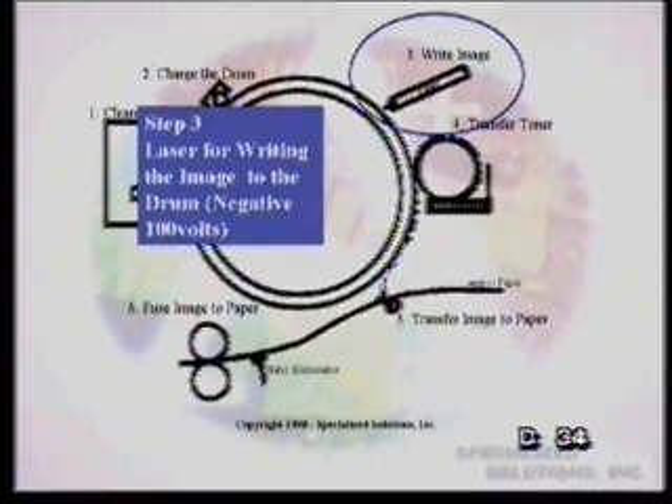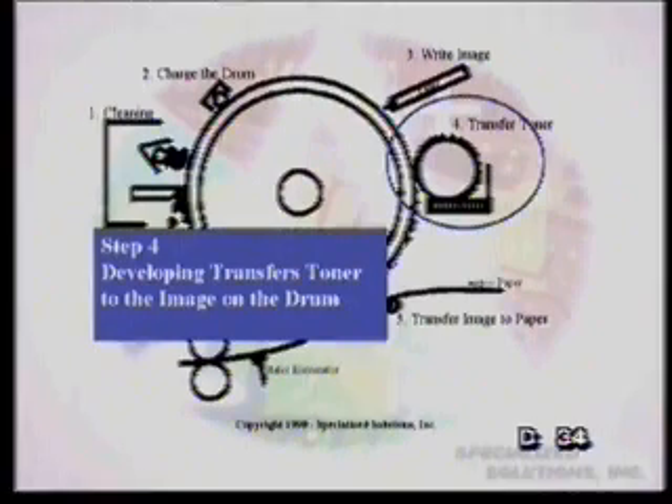As we continue into the fourth stage, we do a transfer of toner. Toner is actually like carbon particles with a little bit of plastic residue — it looks like a black powder, as many of us have seen when opening a laser. On this stage, we see a transfer of toner from where it's stored in a little section with a small drum. It keeps a regular charge and comes right over to the main drum, attaching itself to the negative 100 volt areas — exactly where the laser has written on the drum.